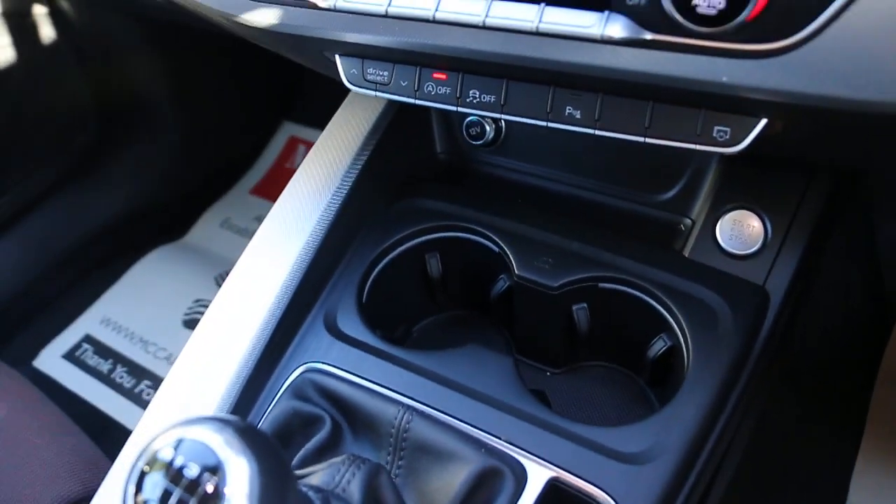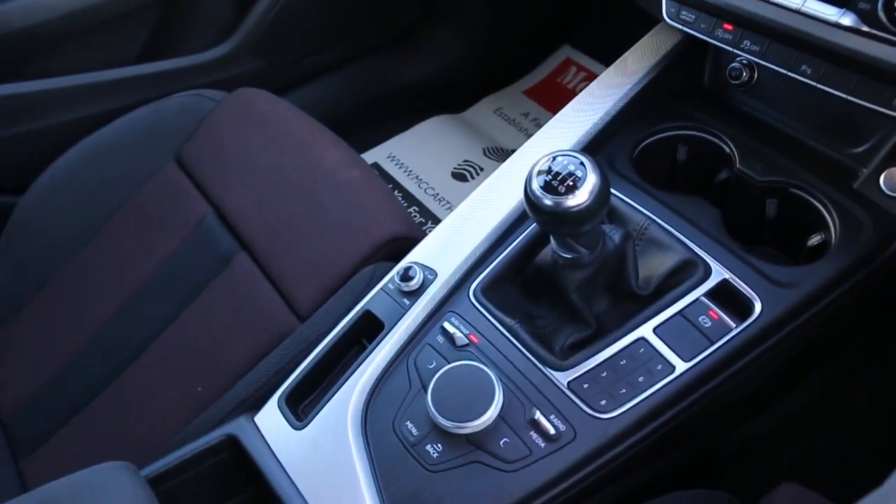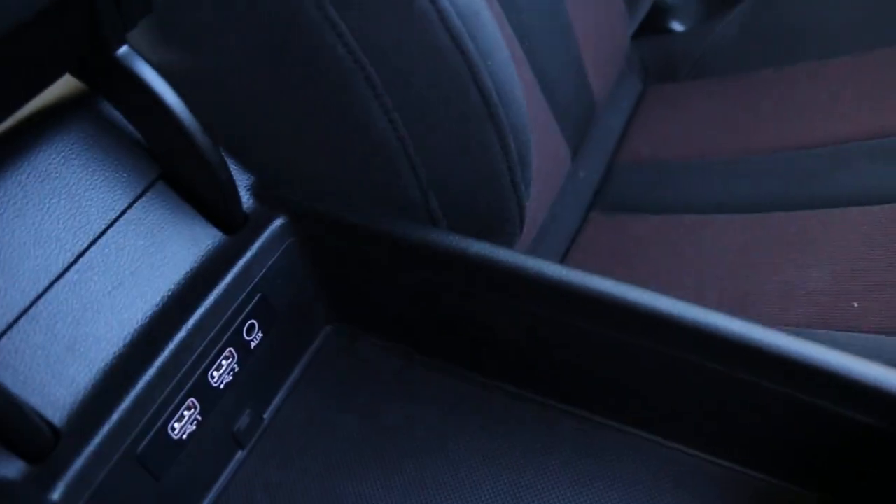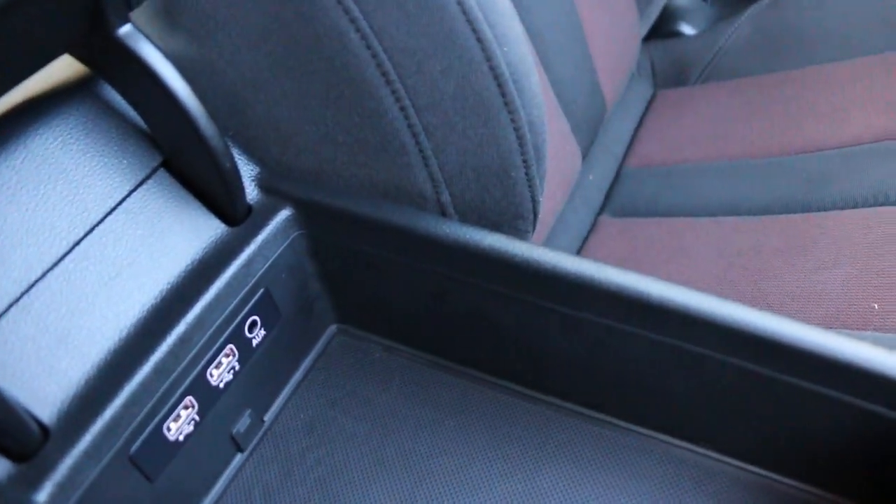Push-button start, two central cup holders, six-speed manual gearbox, and two USB and AUX connections.